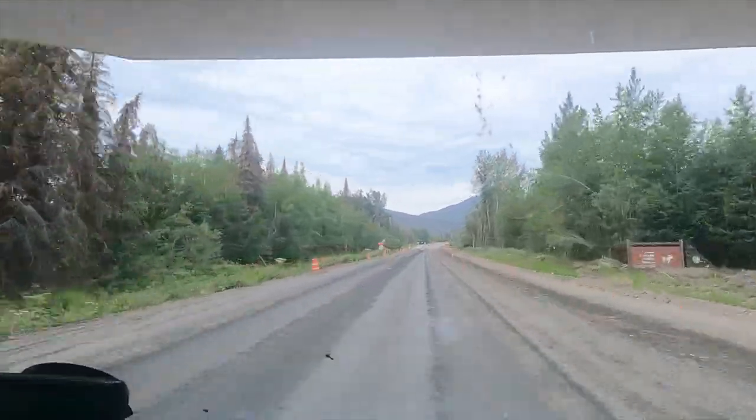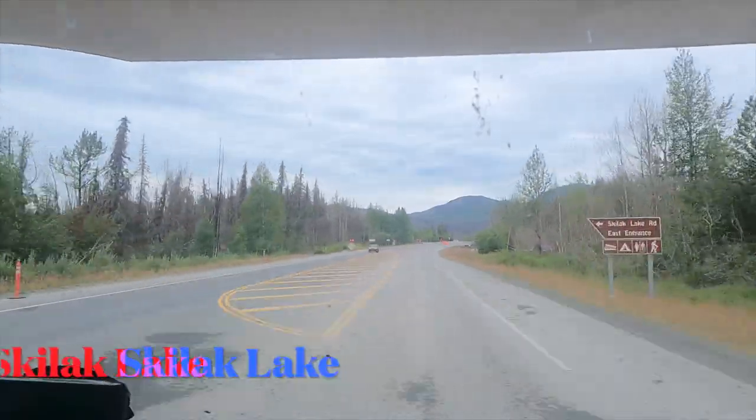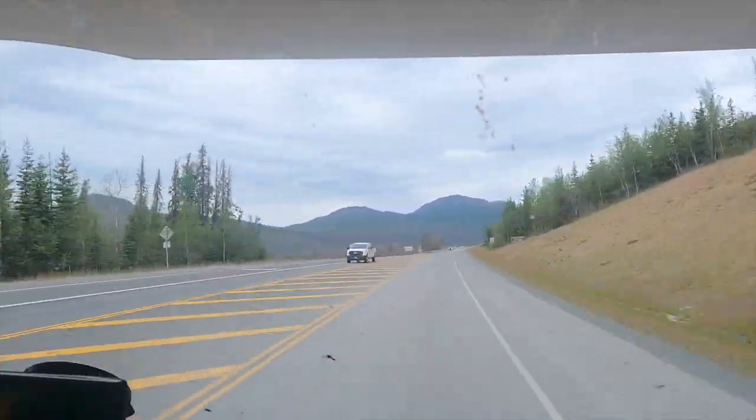Just before Skilak Lake, we encounter a 25-minute delay in a construction zone. But as I said earlier, the view is fantastic, so we relax and just take it all in.